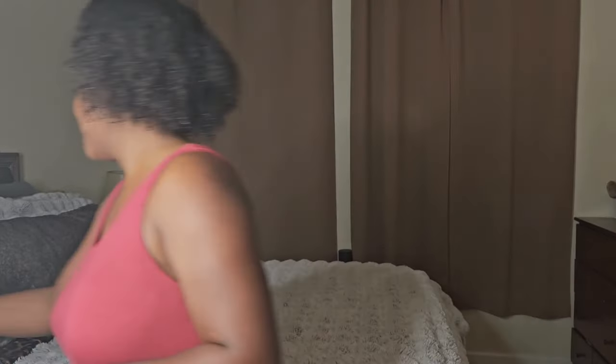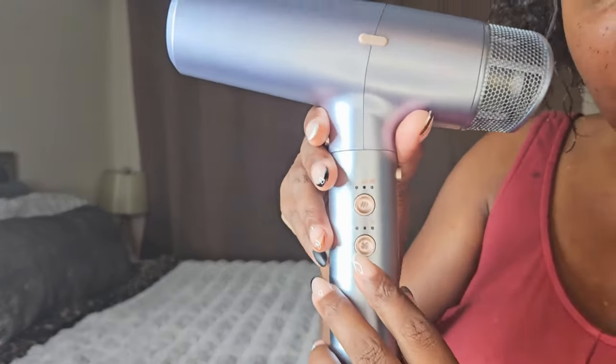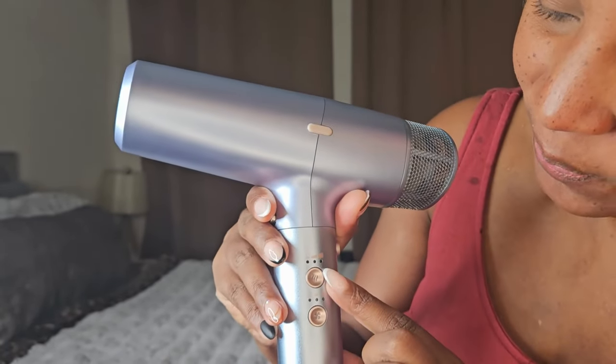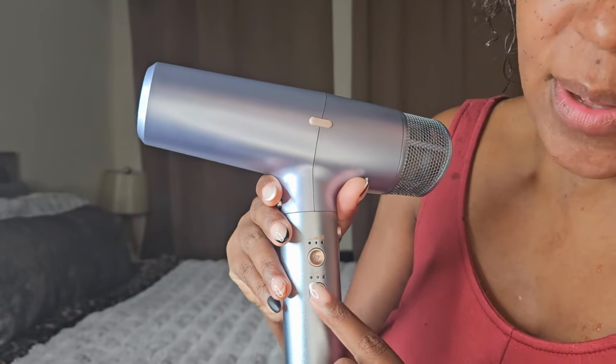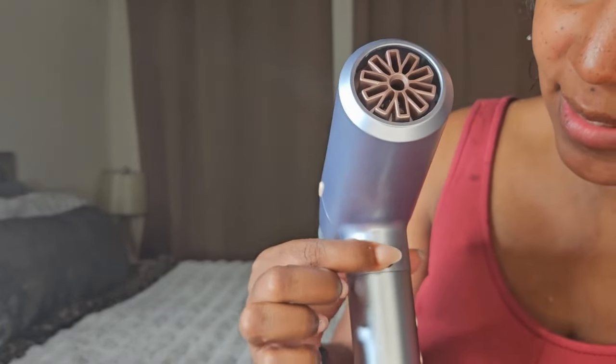When I first took it out of the box I was like, oh my gosh, it is so light — I could hold this all day! Let's look into those features. We have two buttons here: one has three settings to turn up the heat, and then we have three buttons here to speed up the fan.